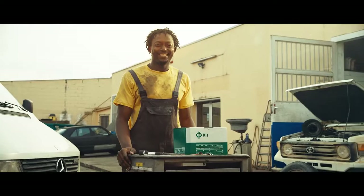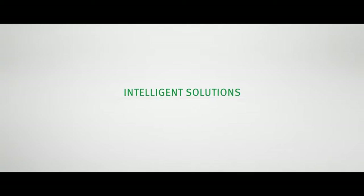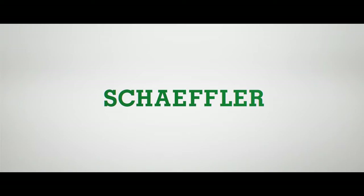We are there for you with technical excellence, intelligent solutions, and outstanding services — everything from a single source, everything of highest quality. This is Schaeffler in the automotive aftermarket.